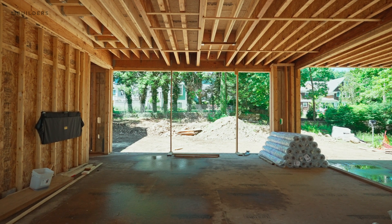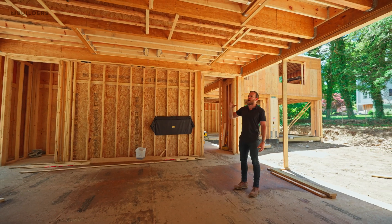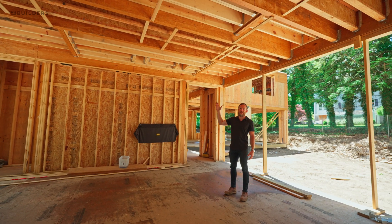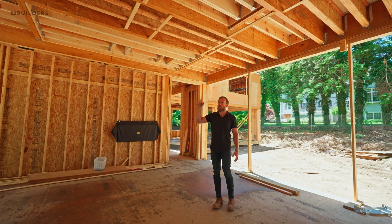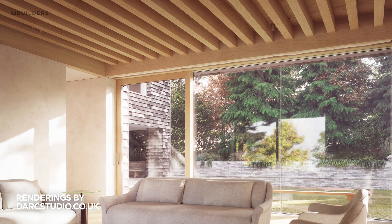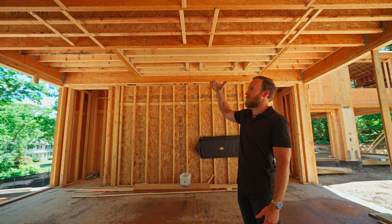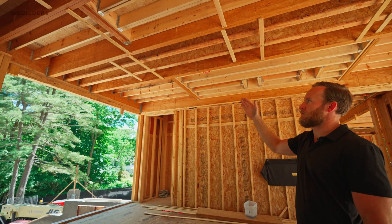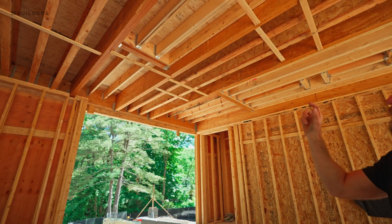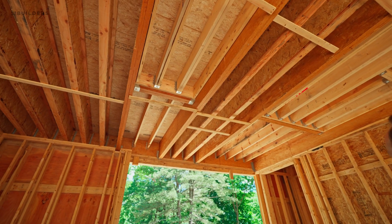So the living room — you see a bunch of different framing members. I want to point out that all of these floor joists actually get detailed architecturally with an oak beam wrap, and that oak beam wrap is very specifically spaced across. So despite these being different dimensions, they're perfectly spaced apart so that when those oak beams go up they wrap the bottom of those beams, creating a nice consistent span all the way across.